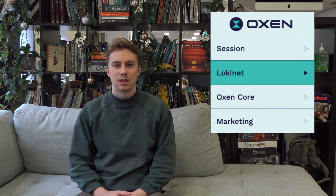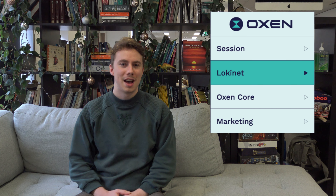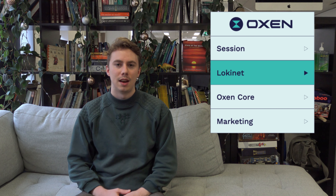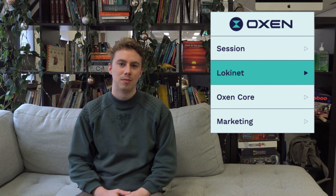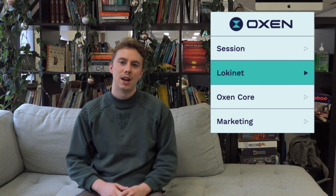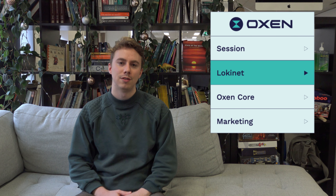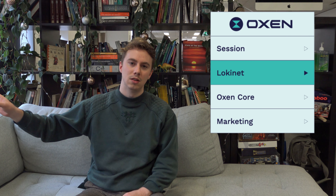On the LokiNet side of things, we have been struggling with Mac as we have been for the last couple of months. But Jason has a build working with a manual process right now. We were trying to automate the build process with some of our other Electron things released on Mac, but we weren't able to get that working this week. So we're focusing on the LokiNet GUI builds, fixing up a few things for Mac, and also making some progress on stuff that will be in the next LokiNet client release.